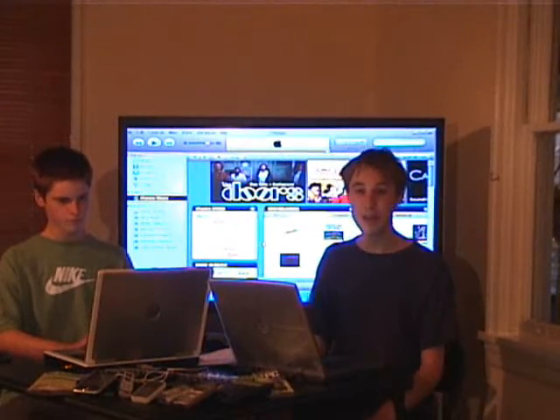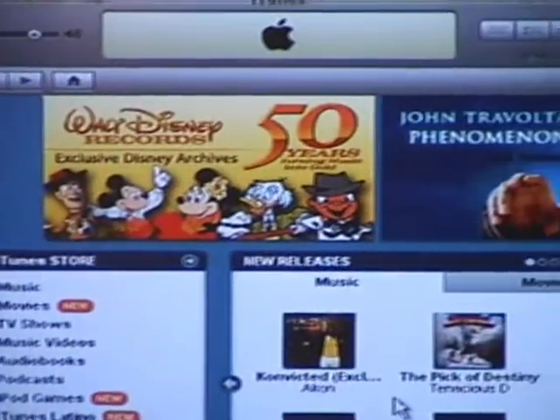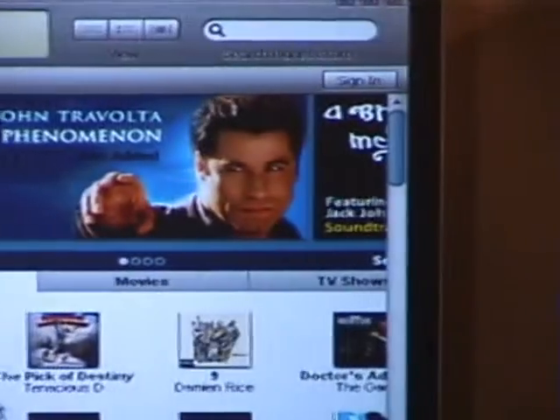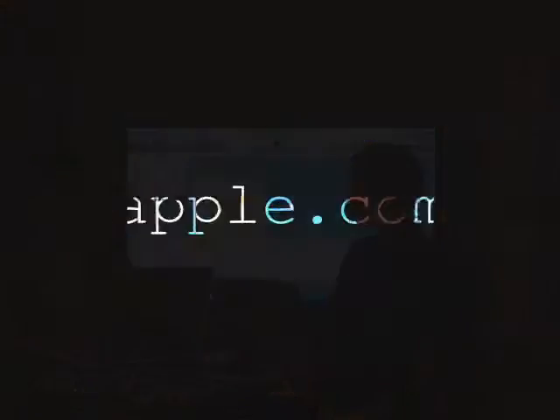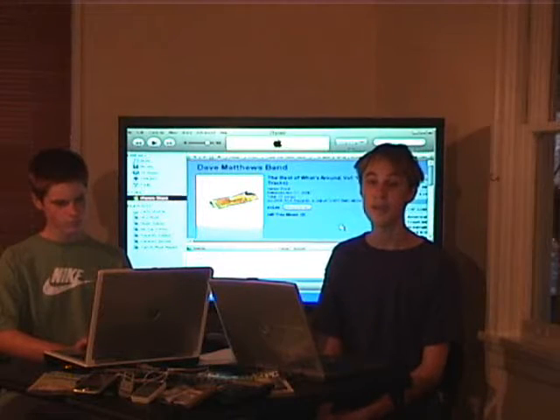Some places where you can get legal music is iTunes, the iTunes Music Store. The music you buy through it has DRM and you also have to pay for it. We're going to explain what DRM means later.